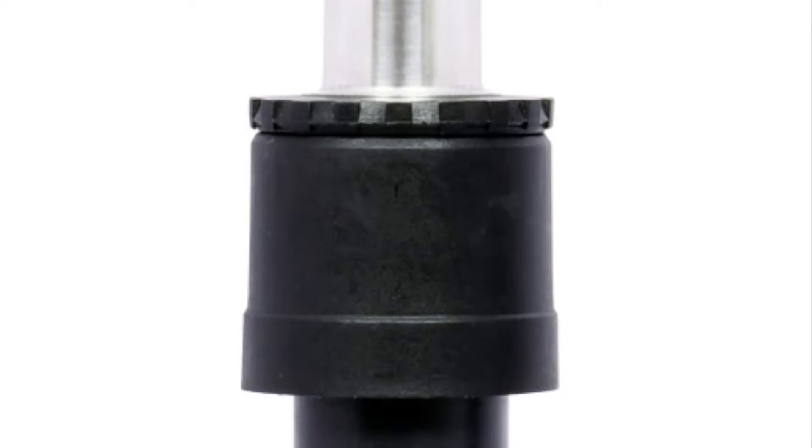TeraSpin's Smart Yarn Catcher Equipped Spindles offer enormous advantages for ring-spinning machines with auto-doffing.